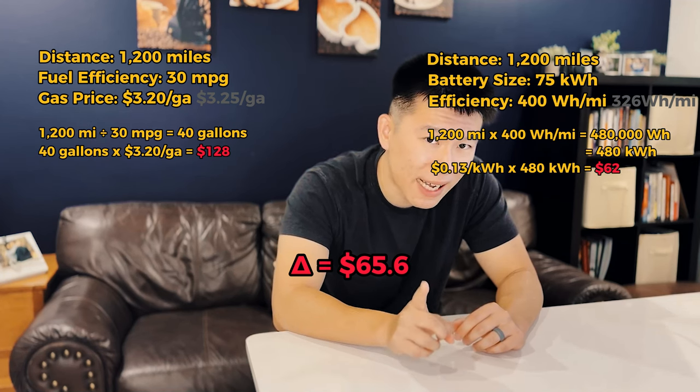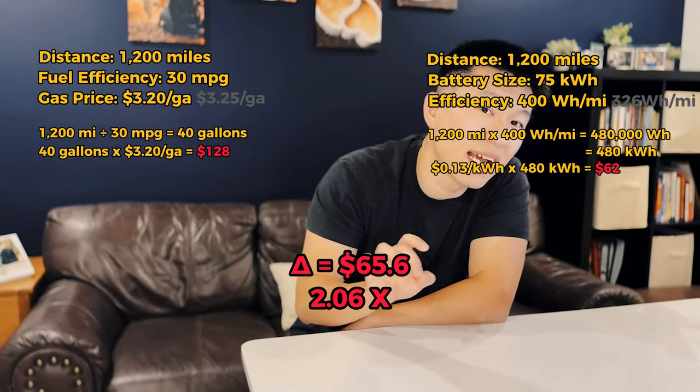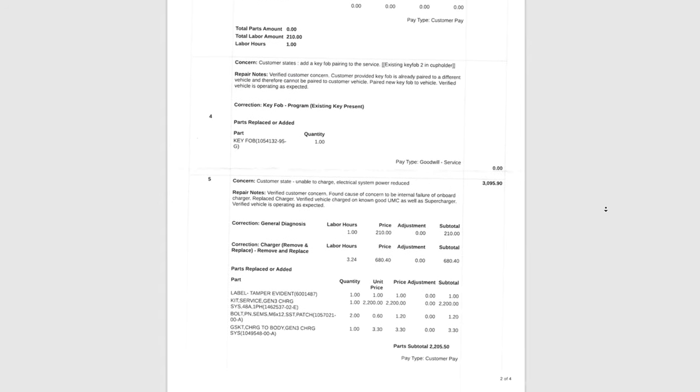The Model X is still more than twice as efficient as the gas car with 30 miles per gallon. And my Model X is a six-seater — it could be a seven-seater — it's over 6,000 pounds, a way heavier car. It's a huge SUV that can tow over 5,000 pounds. So what do you say?